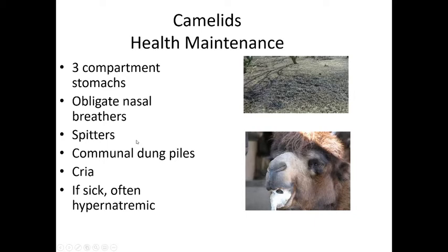Camelids have three-compartment stomachs — not true ruminants with four. Compartment one acts like the rumen, allowing fermentation of grasses. They do ruminate, regurgitating and chewing their cud like ruminants. They are obligate nasal breathers — like rabbits and horses. If they are frothing at the mouth with nostrils closed, that indicates extreme stress. They are spitters — and it's not just spit, it's mucusy, smells bad, and is a really effective defense mechanism.